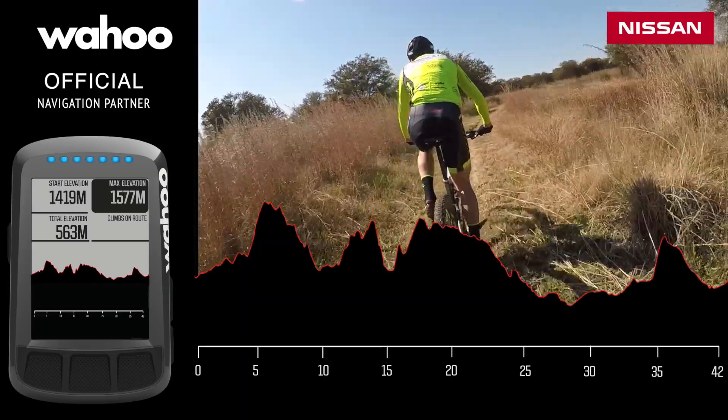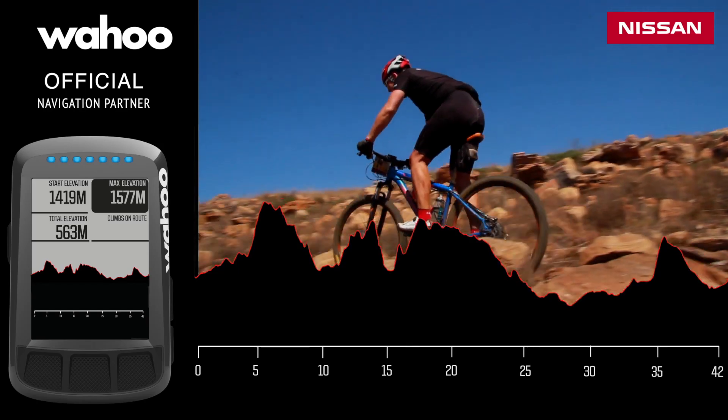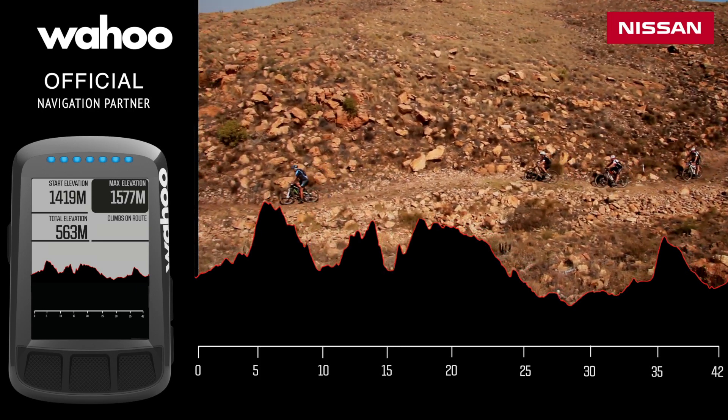Then you go into the mountains and it's spectacular up there — some really nice single tracks in and amongst some big rock gardens. Nothing to be worried about, it's all rideable, but it's something different, something you haven't seen before.